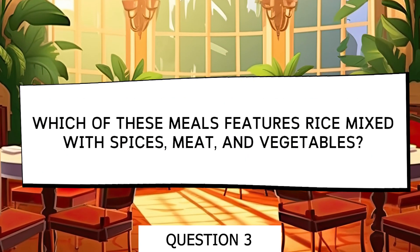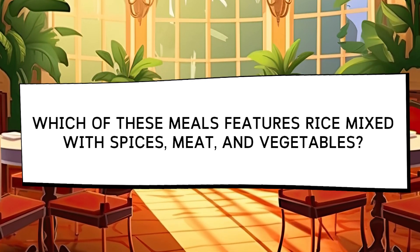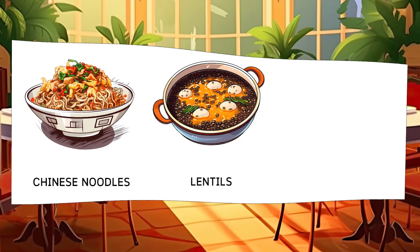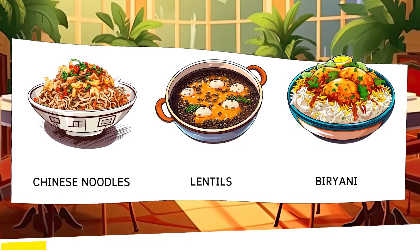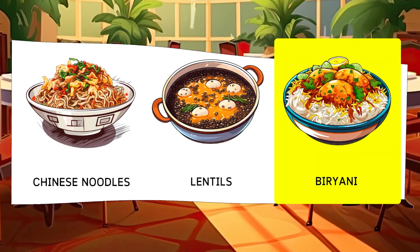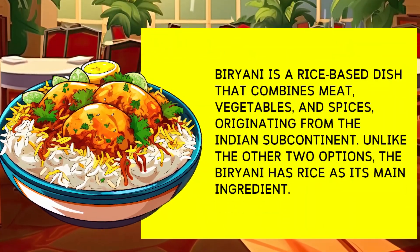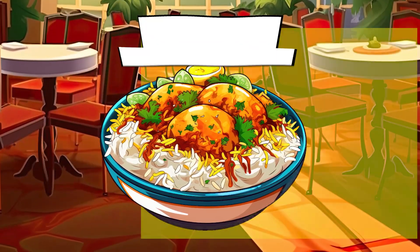Which of these dishes features rice mixed with spices, meat, and vegetables? Options: Chinese Noodles, Lentils, Biryani. Biryani is a rice-based dish that combines meat, vegetables, and spices. It originated in the Indian subcontinent, and unlike the other two options, biryani has rice as its main ingredient.